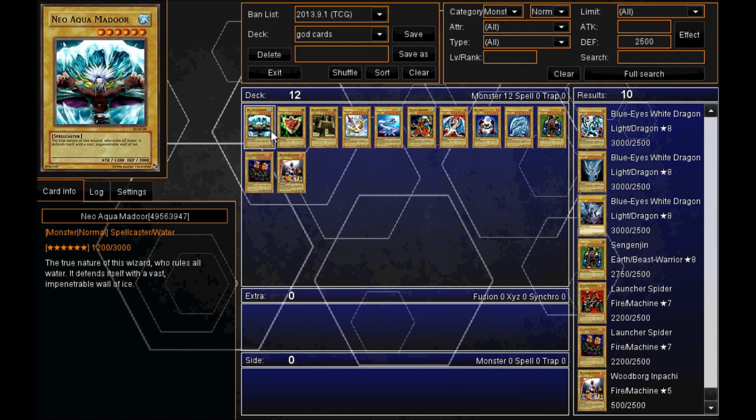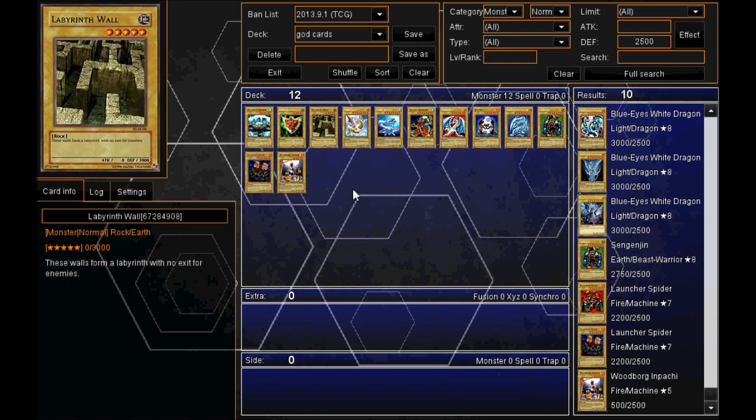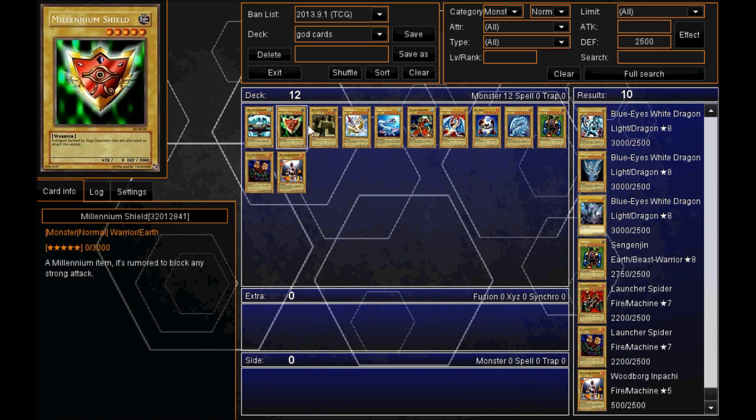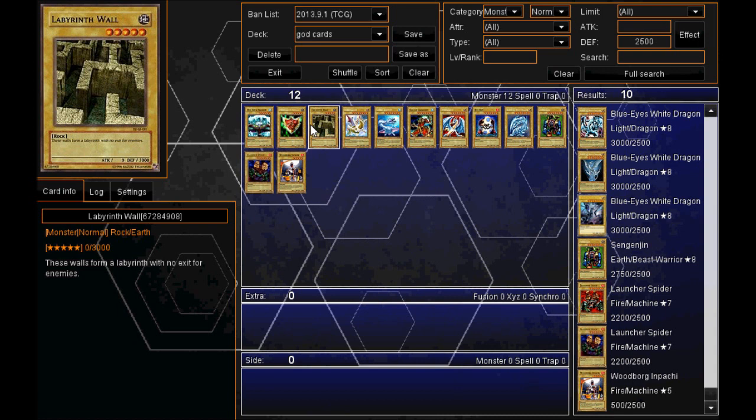So there you guys have it — the top 10 normal monsters in defense. The highest you can have is 3000 defense, and this is obviously not including effect monsters. Thanks for watching guys, leave a like if you enjoyed the video and want to see more.